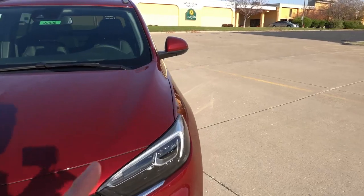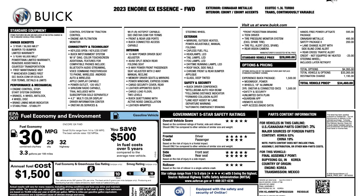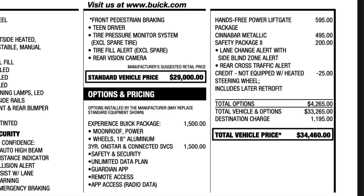Taking a look at the window sticker, this one does have the Experience Buick package, which features the power sunroof as well as the 18-inch alloy wheels. It has three years of OnStar and connected services, a hands-free power liftgate, the Cinnabar Metallic — which is an extra-cost color — the safety package two, as well as a small credit for not having the heated steering wheel activated, which includes a later retrofit. Total MSRP comes to $34,460 including destination.